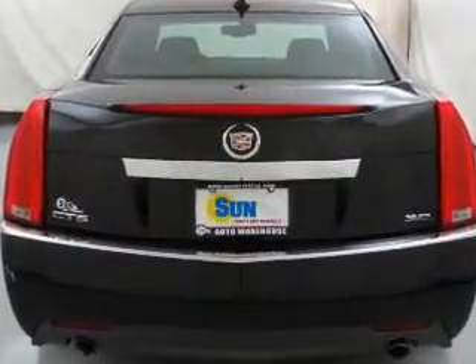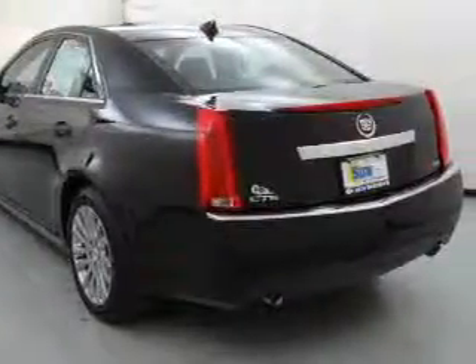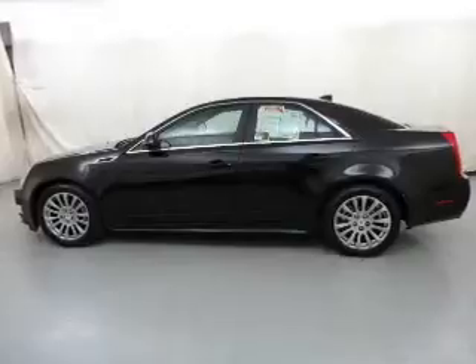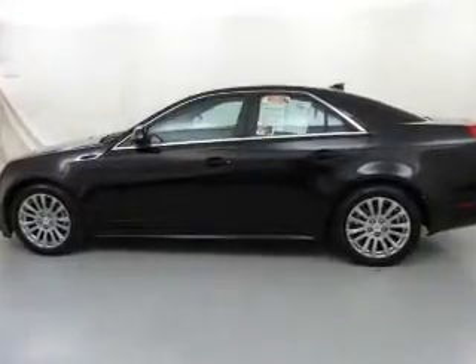A premium sound system is just one of the benefits of owning this vehicle. Brake safely with the anti-lock braking system. Enjoy the flexibility of multi-zone temperature controls. Pamper yourself with memory settings.